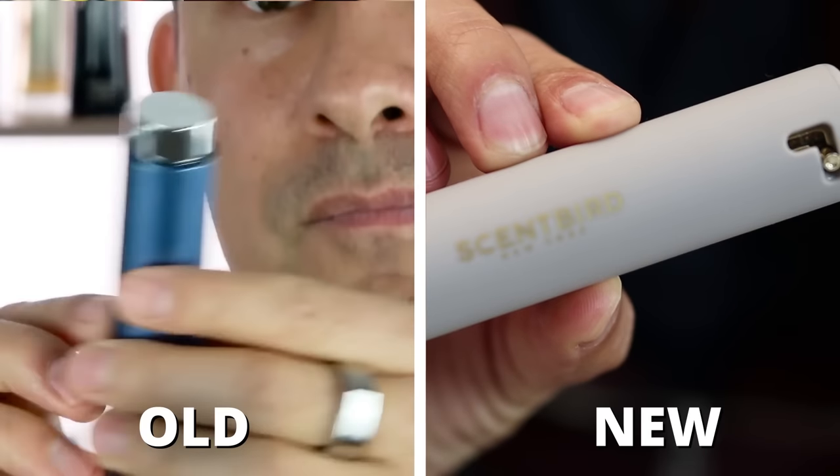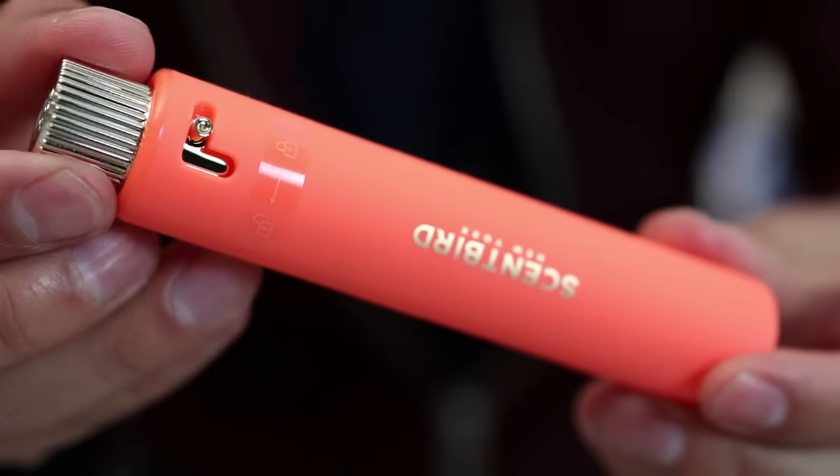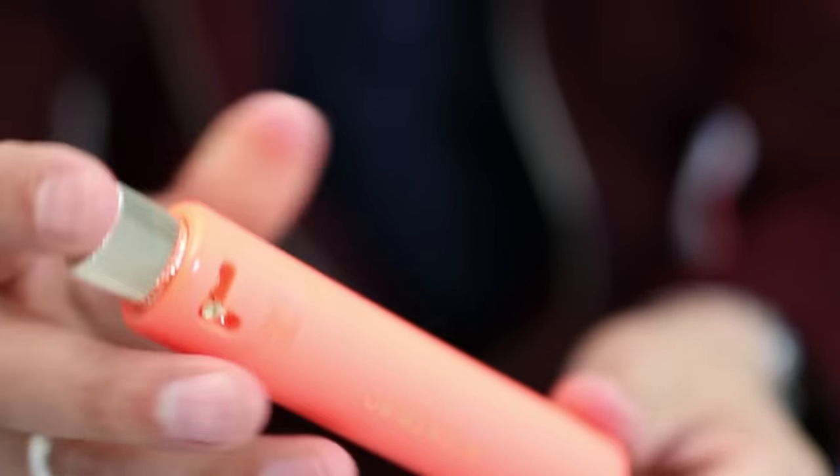Speaking of upgrades, let's talk about their new dispensers. They listened to you guys and realized they want to prevent leaks and make something easier to use. These new dispensers use what looks like a magnet to keep them together, so it goes in and out really easy. You simply twist it over and spray, and you're able to get access to your fragrance. I've been to their New York facility and what I love is that they're making sure you're not getting any counterfeit fragrances — you're getting the real deal.